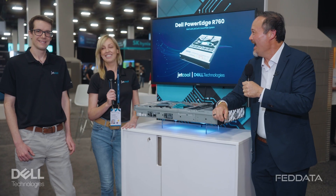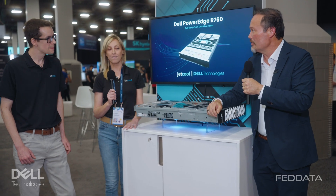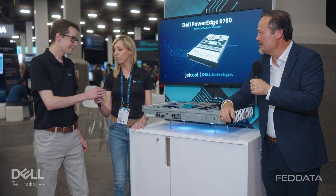JetCool designs and manufactures direct-to-chip liquid cooling for servers. As one of Dell's OEM partners, what sets you aside from some of the competition?